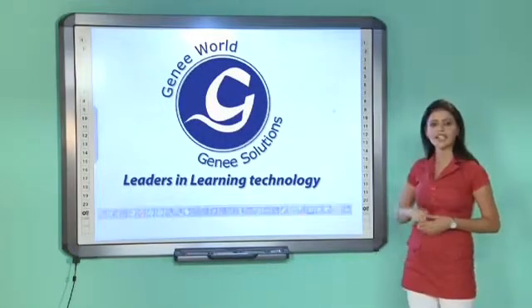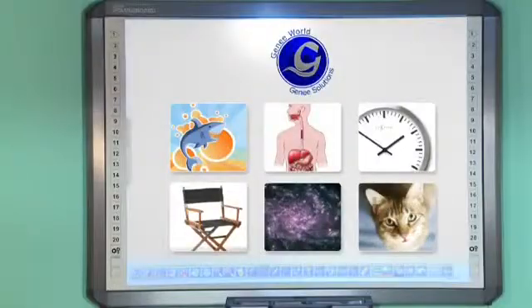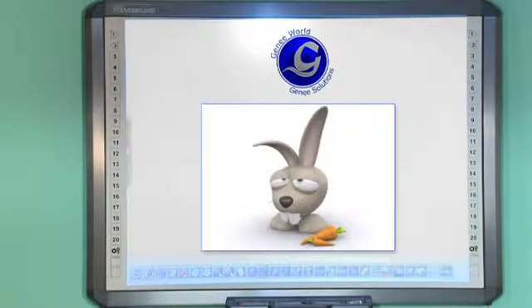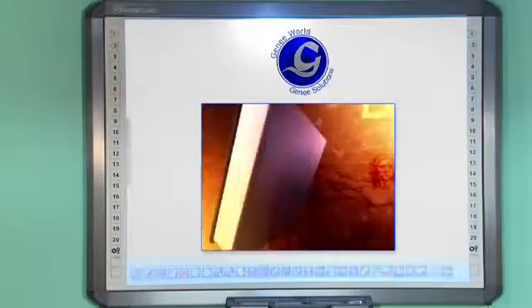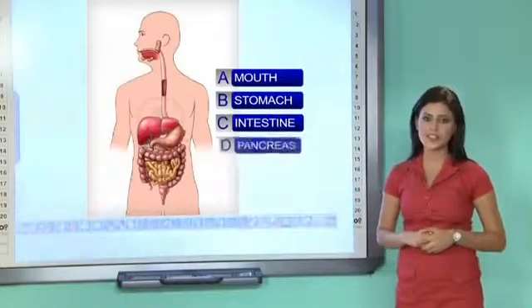The 23 shortcut keys on each side of the board give you the added advantage of selecting any function key as needed. This state-of-the-art whiteboard also carries a large library of predefined images, geometry tools, graphics, and animations that teachers can use for a unique and engaging teaching experience.